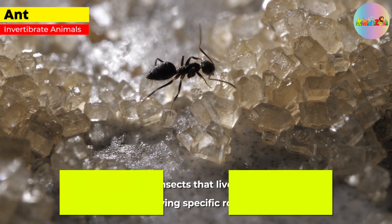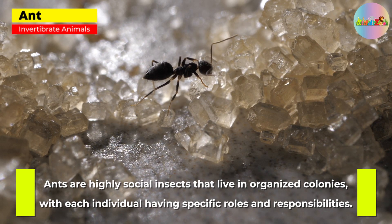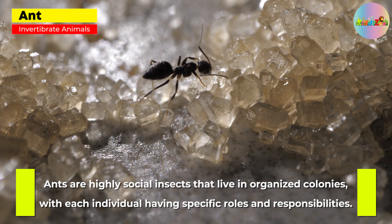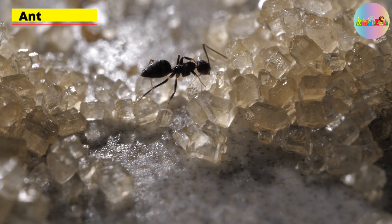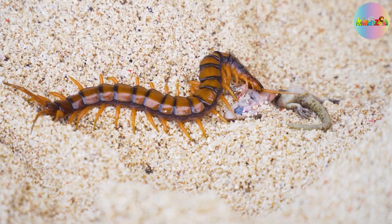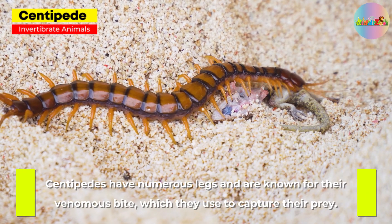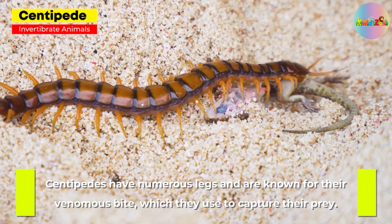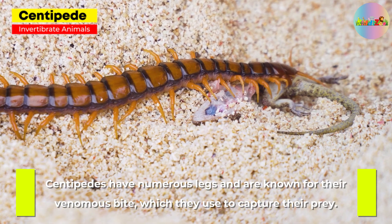Ant. Ants are highly social insects that live in organized colonies, with each individual having specific roles and responsibilities. Centipede. Centipedes have numerous legs and are known for their venomous bite, which they use to capture their prey.